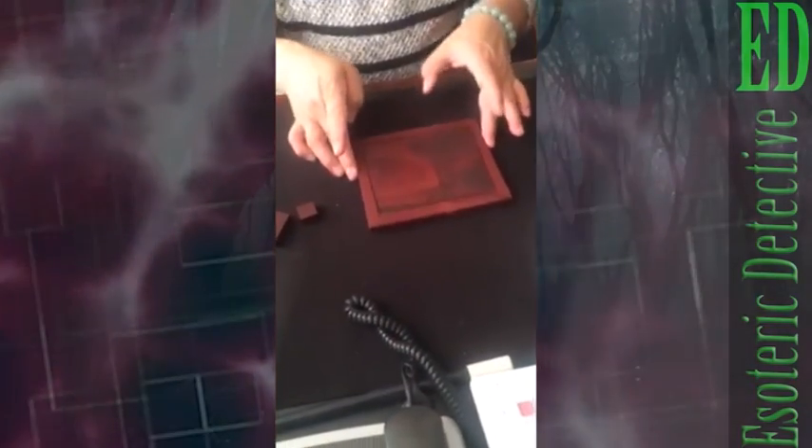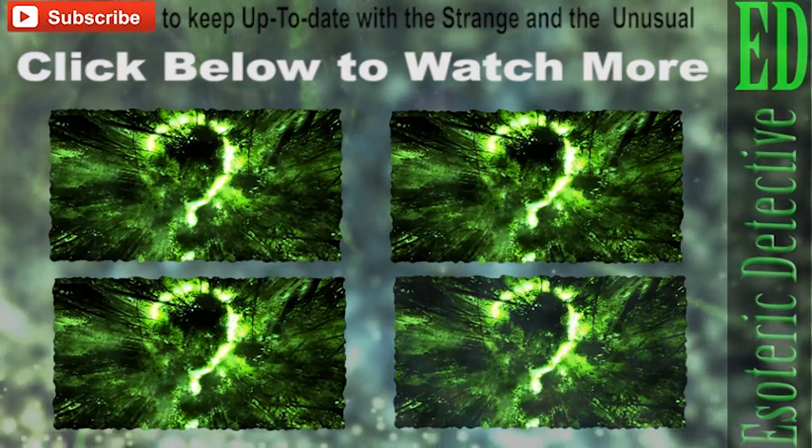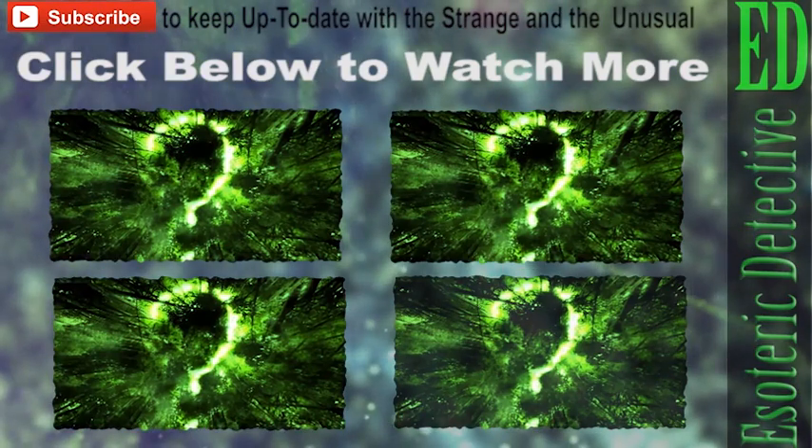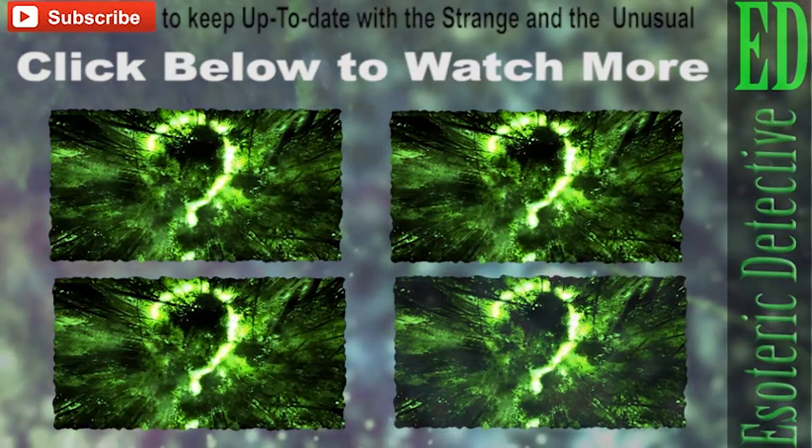Stay tuned and subscribe to Esoteric Detective to keep up to date with the strange and unusual. Please give a thumbs up if you liked the video. Until next time, always think outside of the box — you might just find you have a few pieces left over.